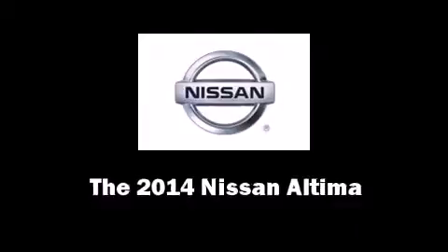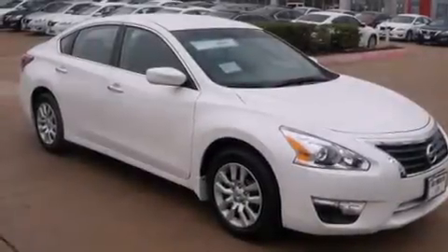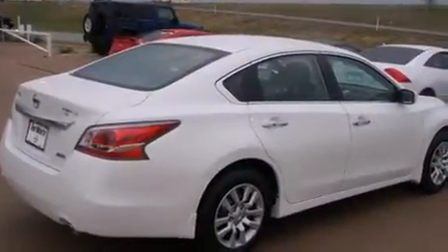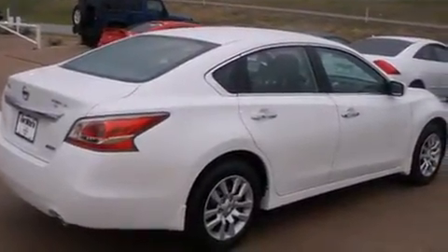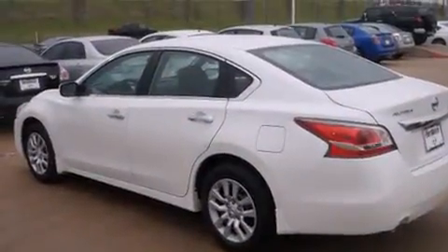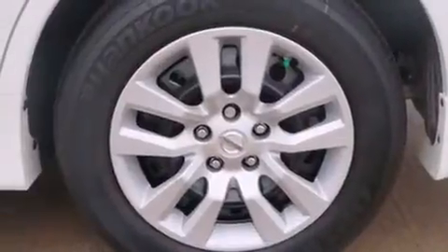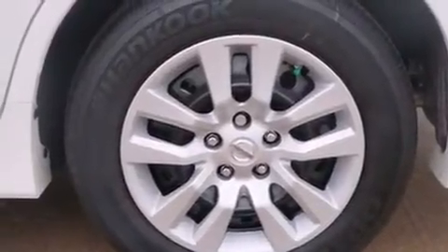Come test drive this 2014 Nissan Altima. This four-door, five-passenger sedan is waiting for you to take home. It features a front-wheel drive platform, an automatic transmission, and a 2.5-liter four-cylinder engine, distinguishing itself from the competition.